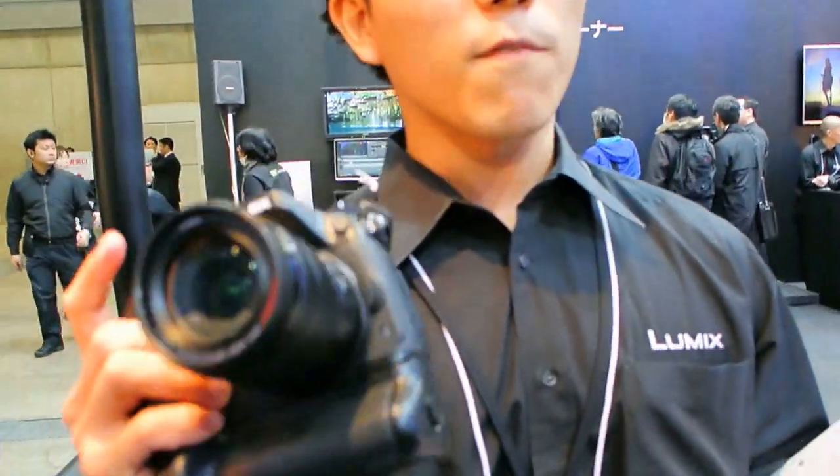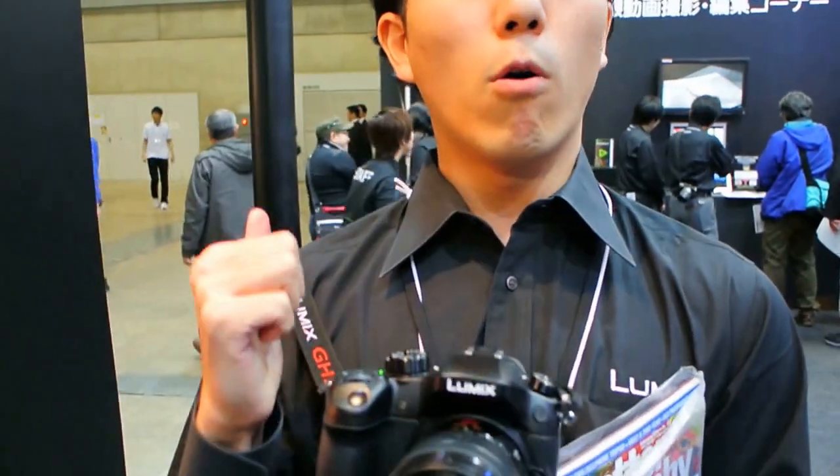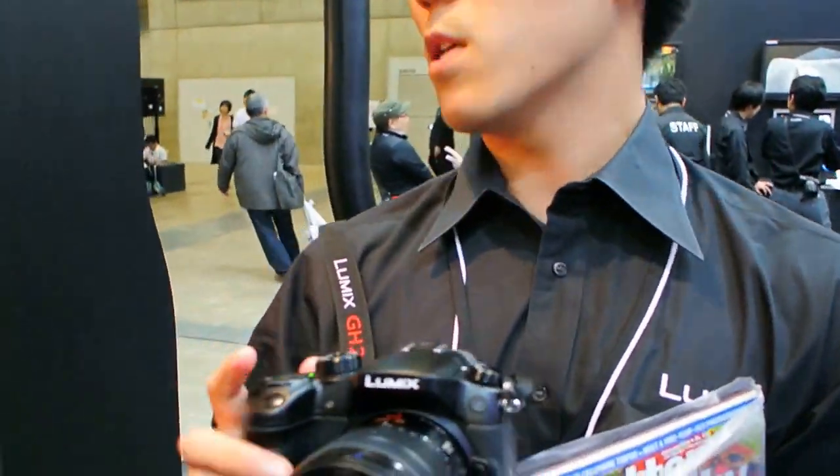GH4 has a really high image quality as you just saw. And it's really tough, so you can do picture shooting in really cold areas or really hot areas. It's a really tough camera. Really great for still images.